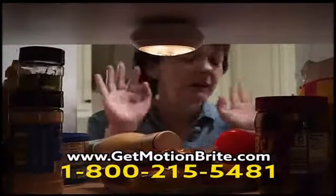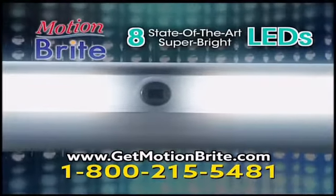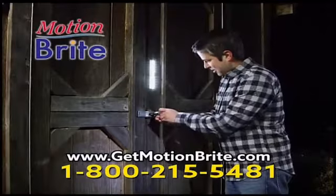Other stick-up lights only have a few tiny bulbs, so they can't give you much light. Worse yet, some are solar powered, which makes the light even weaker. But Motionbrite features eight state-of-the-art super bright LEDs that automatically make dark places bright whenever you need light.